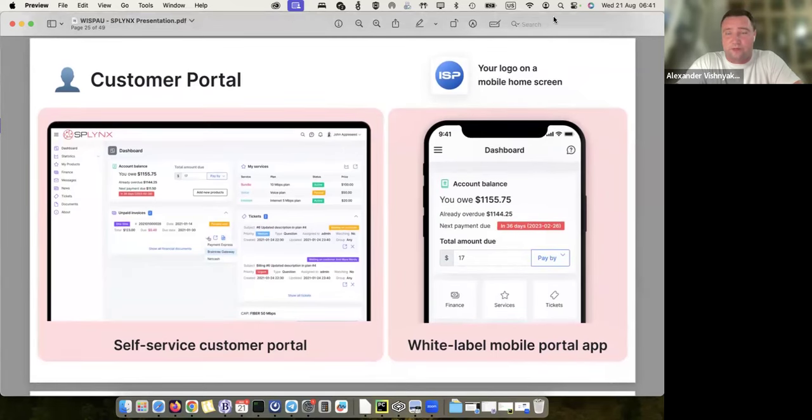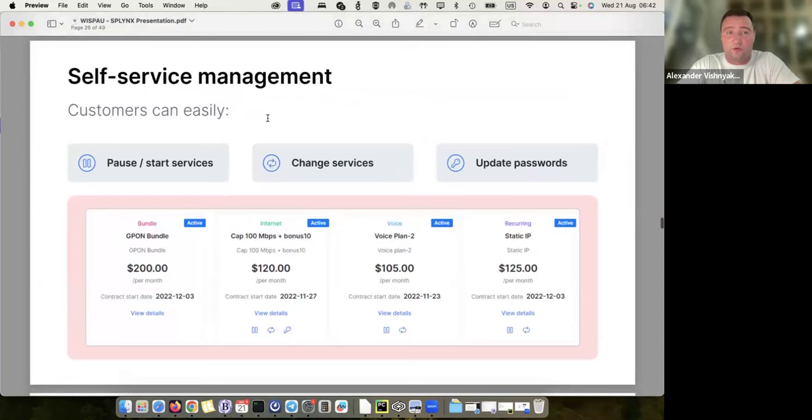Other things that also help subscribers get support and do things themselves: self-service options and remote management. This is related to the customer portal. As an ISP, you provide customer portal access to your subscribers. What I'm showing in the live presentation is the administrative access, but we also have access for customers through a customer portal. Each ISP has their own customer portal, and we also provide a mobile app where customers can make payments and get all data, statistics, and account information.